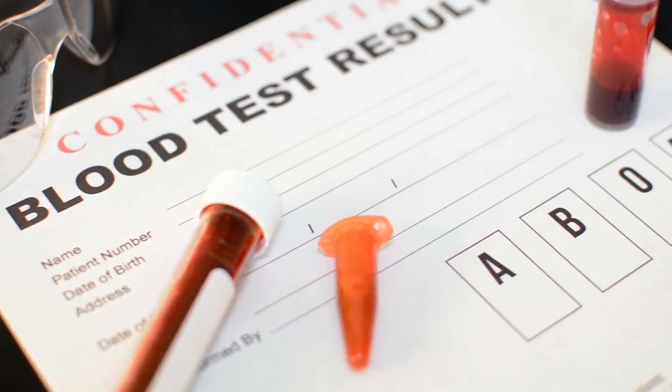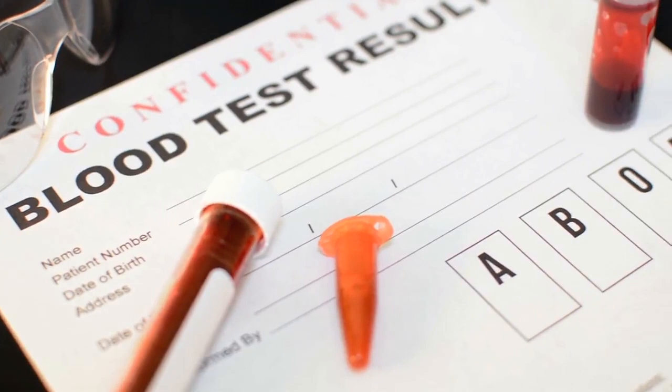2. Your HIV test accuracy will largely be affected by your body makeup and the HIV window period of the HIV test used on you.